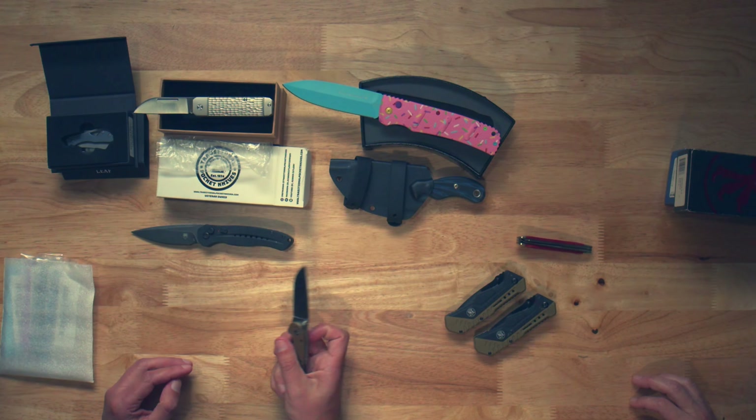It is a Randall's Adventure Training RAT, Model 2. I'm not familiar, but I like the shape. I also like the color.